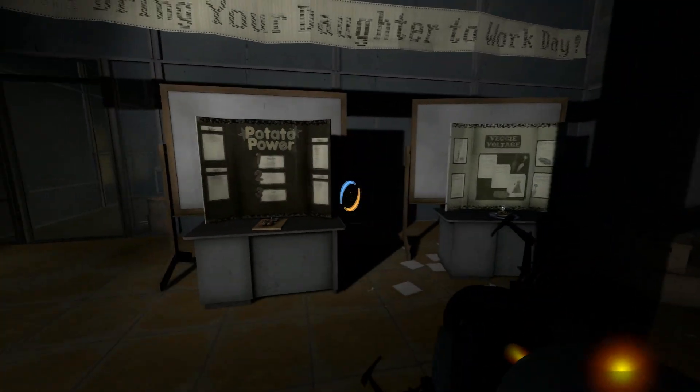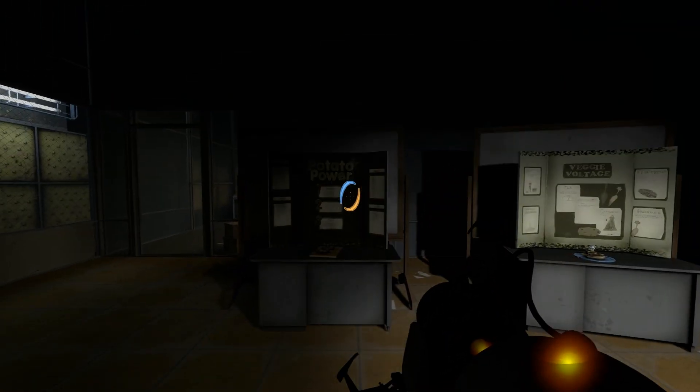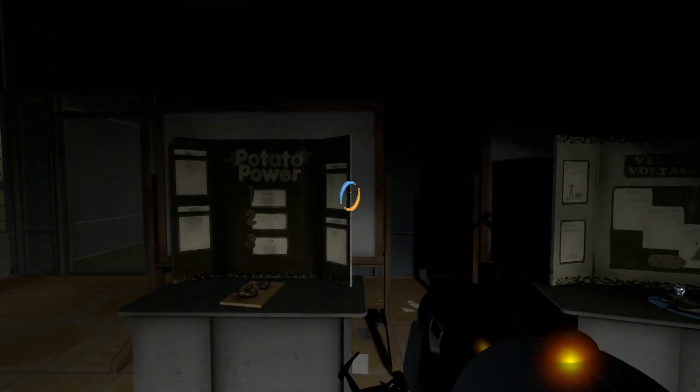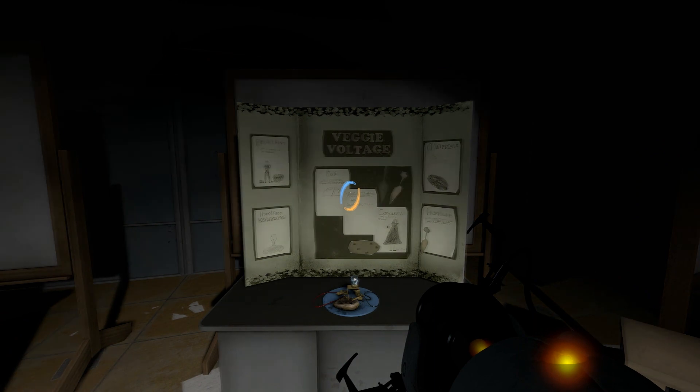Bring your daughter to work day. That did not end well. And 40 potato batteries. Embarrassing. I realise they're children, but still, low-hanging fruit and all that. Barely science, really.